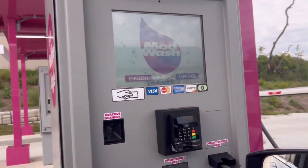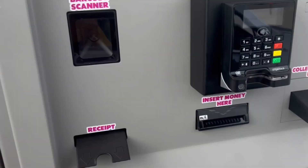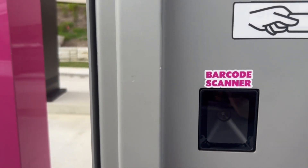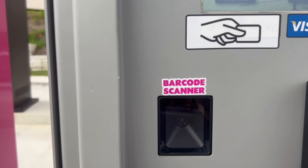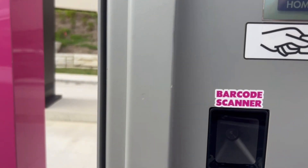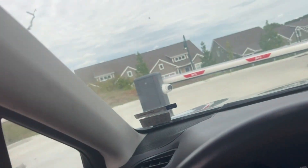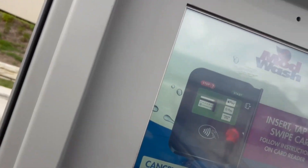Here's the pay station. I got the top wash and I added an air freshener.